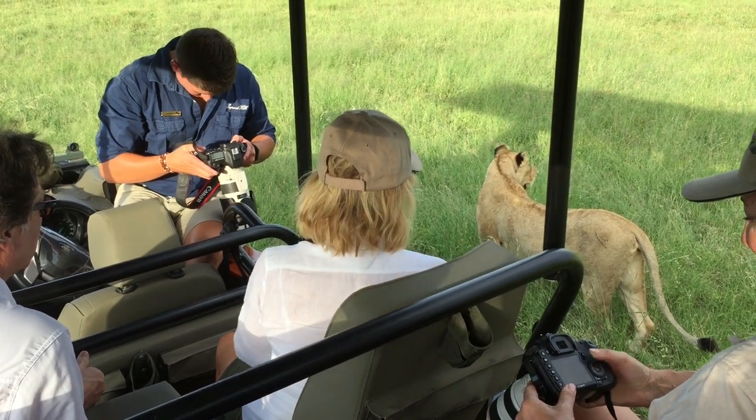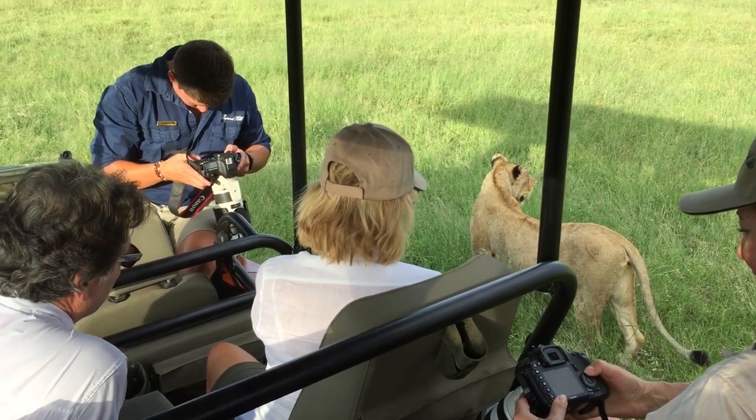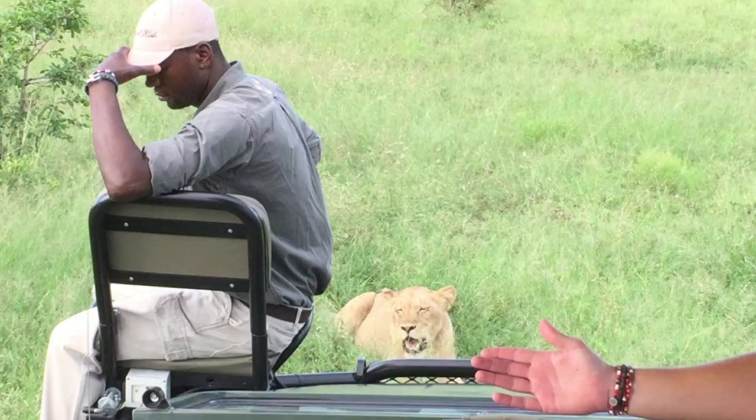Nevertheless, being this close to an apex predator can be very intimidating. Even more intimidating is the scenario we see this tracker in.